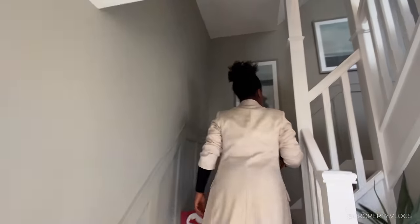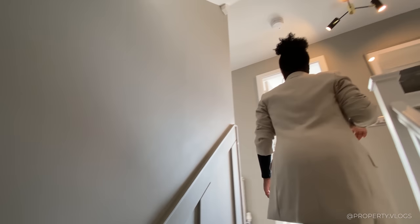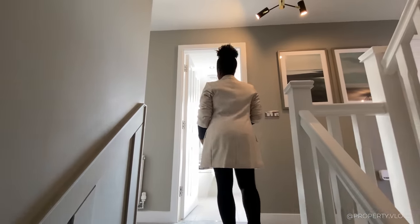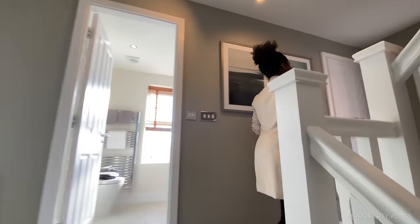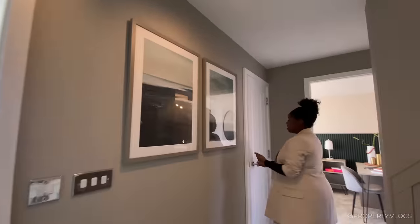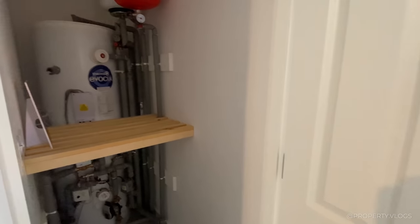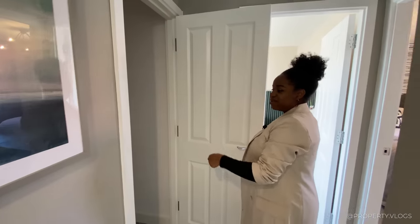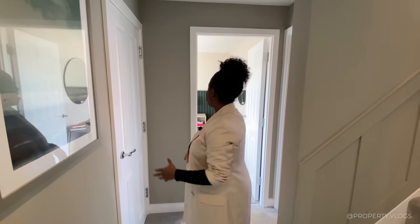Up the carpeted treads to the first floor. The first room through this mystery door is a storage cupboard with your hot water storage unit and ample shelving — quite deep and practical.